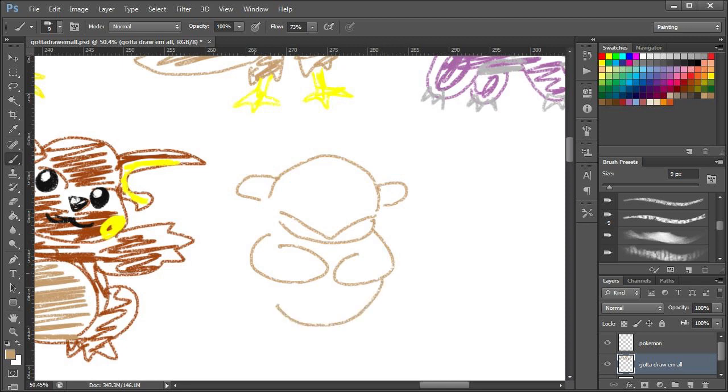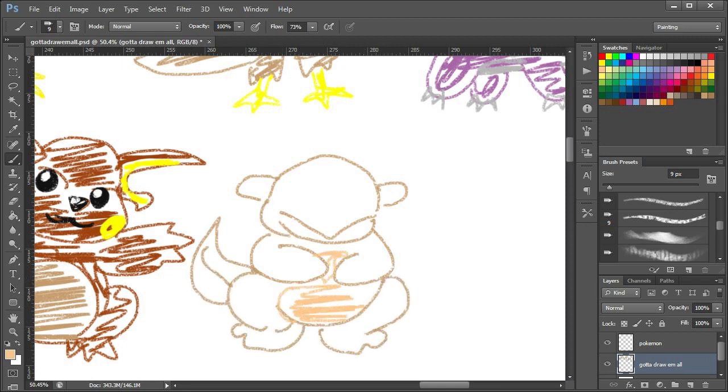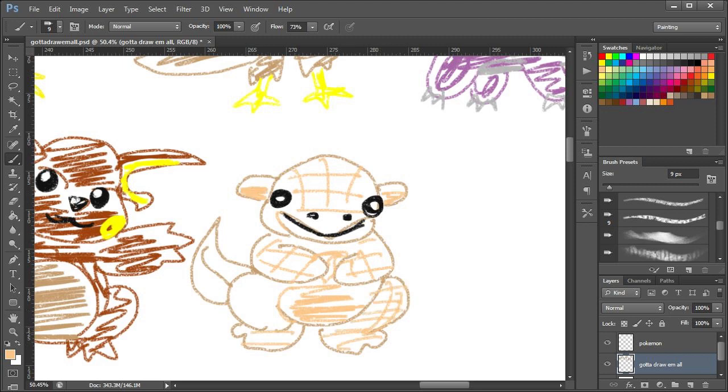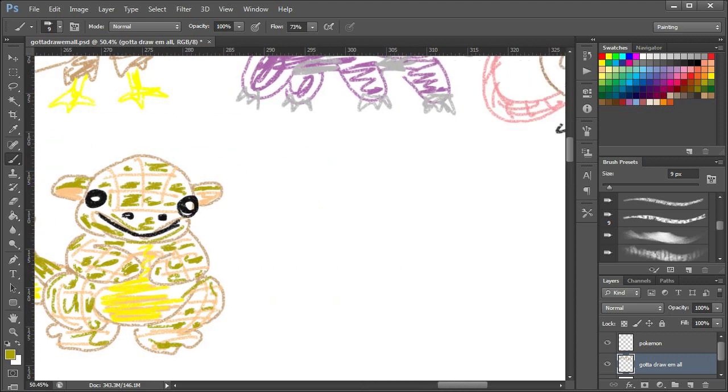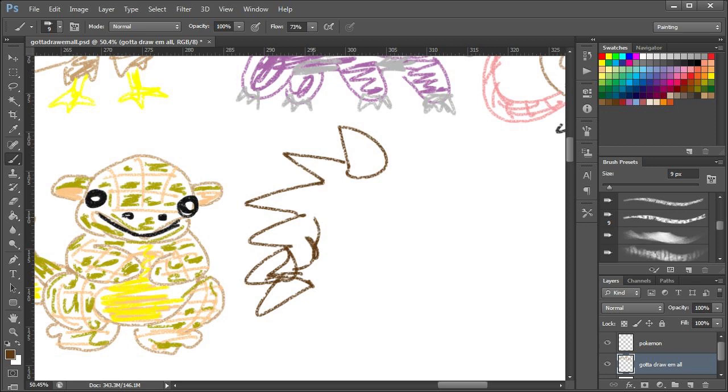Sandshrew. Which is looking kind of okay so far. Kind of — what have I done there? What's that? Why does it look like that? Why would I draw that? Well, I sort of got the colours right. That's Sandshrew — I'm okay with that.